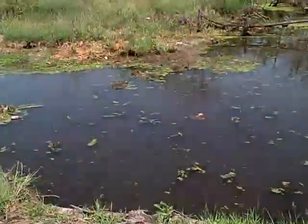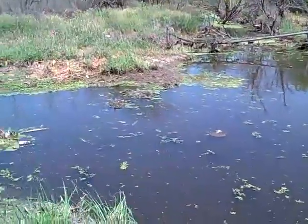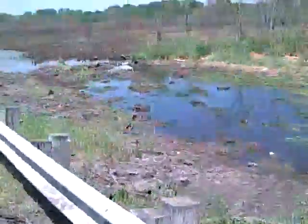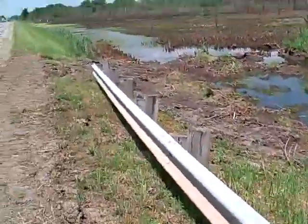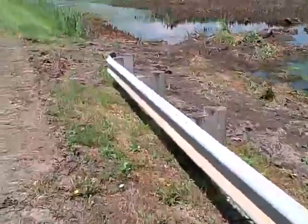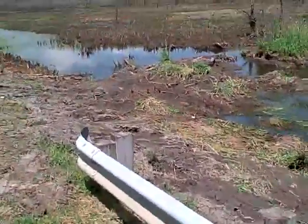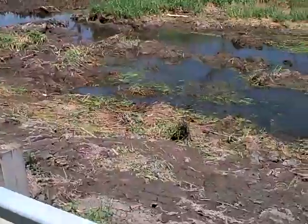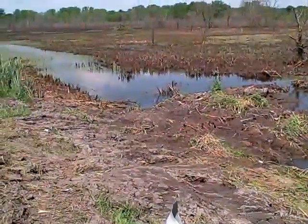And we can see another channel coming from further north on the Haskell property. We're also looking at some areas that had been inundated probably one to two feet higher than they are currently.